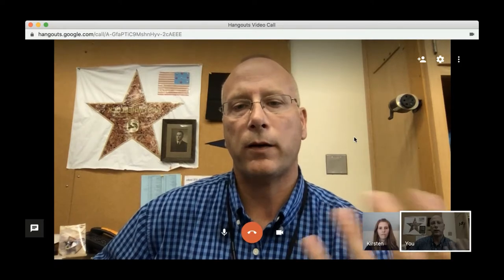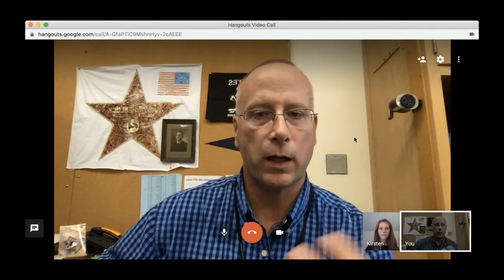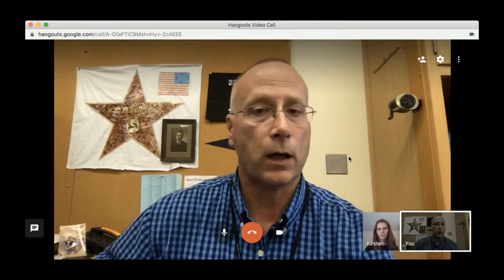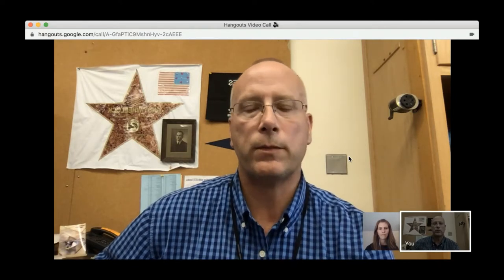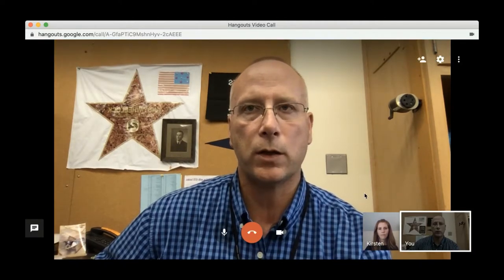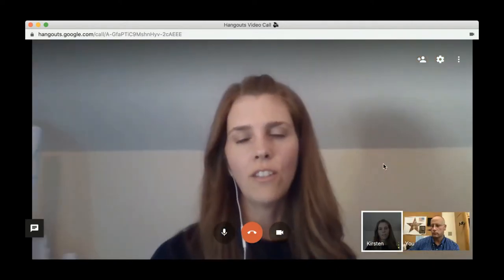Often our fear holds us back as educators from talking about technology or powerful ways to use it, when really we should probably be doing the opposite — informing our kids and talking to them about Instagram, social networks. It's important for teachers and parents as well to have a general understanding of these so you can talk to your kids about them to keep them safe.